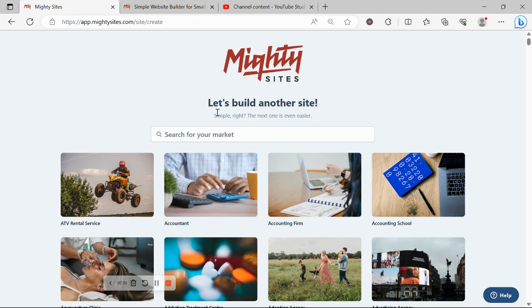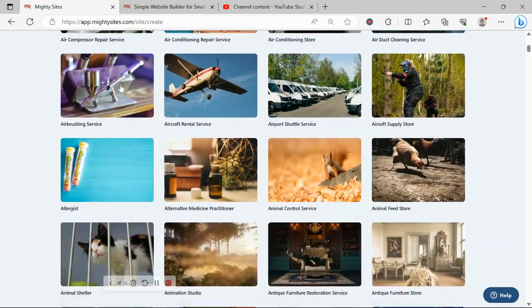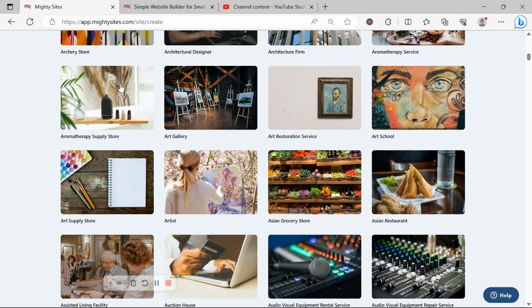Once you join the platform, the very first thing I'm going to ask you to do is search for your market at the top. We have hundreds of different markets to choose from, and we are adding more markets every single week. I can literally see art gallery right here, so I'm going to go ahead and select that option.